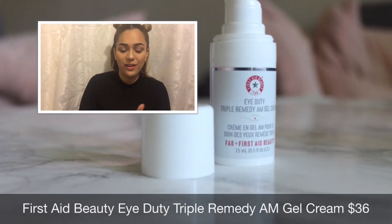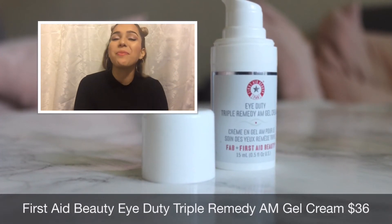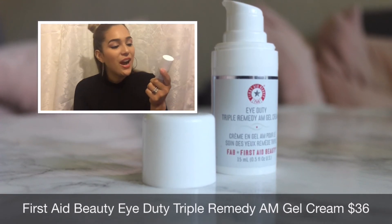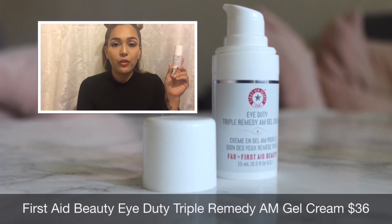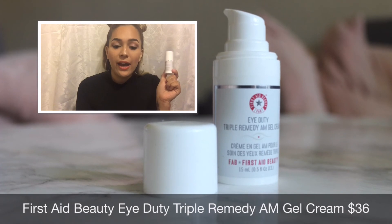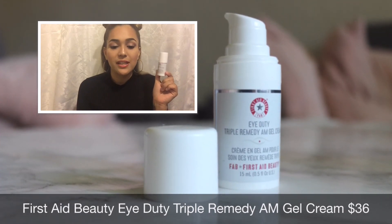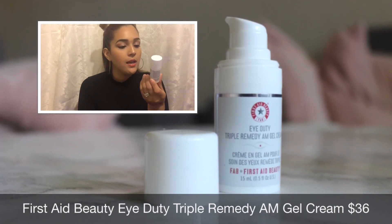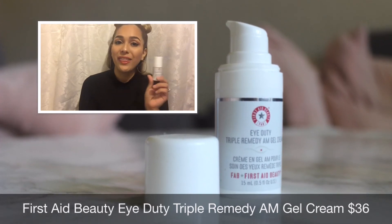The next item is also skincare, from First Aid Beauty — their Eye Duty Triple Remedy AM Gel Cream, which retails for $36. This is the full-sized version. It's a fast-absorbing gel cream that hydrates, firms, and diminishes the appearance of fine lines and wrinkles in the entire orbital eye area. I'll be giving this a try and letting you guys know what I think.